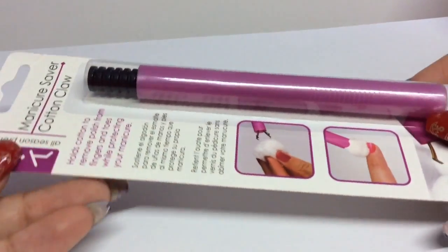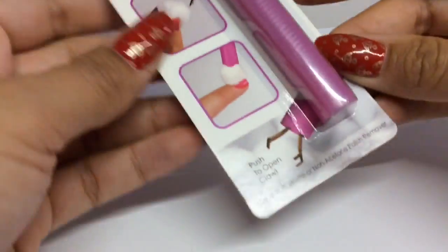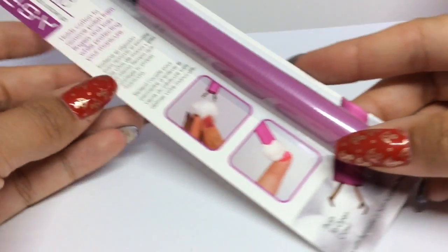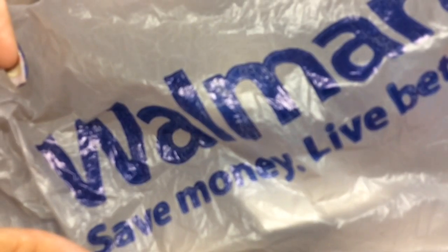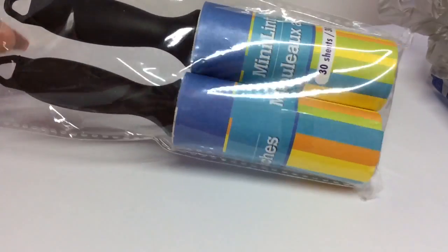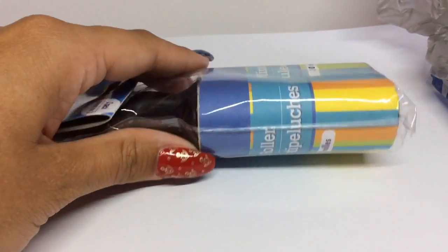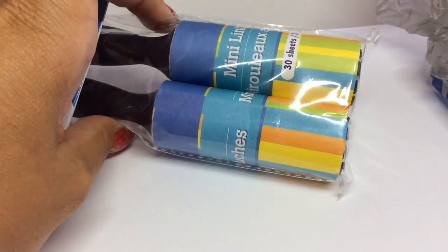I also picked up one of these ASP Cotton Claws for the giveaway. I actually bought about five or six and sold them all because they are super in demand in the UK — you just cannot get them anywhere. They're such an invaluable tool, as you've probably seen in my stamping videos. I also picked up mini lint rollers from Walmart for the giveaway — they're brilliant for cleaning your stamper and getting the excess polish off.